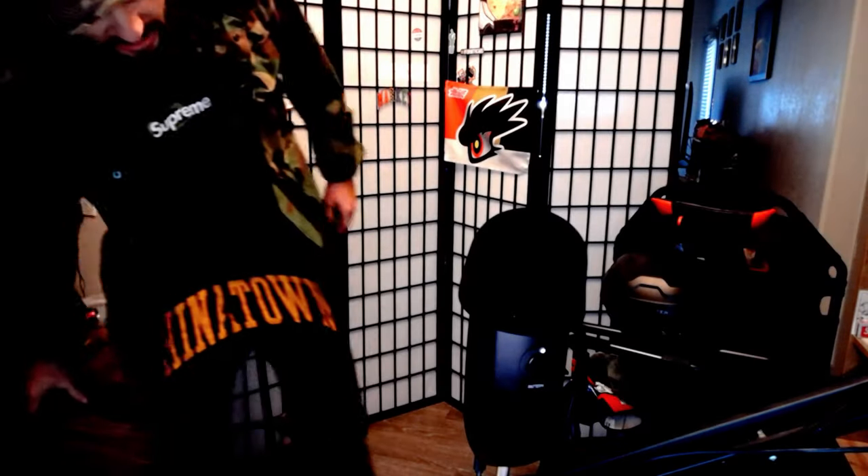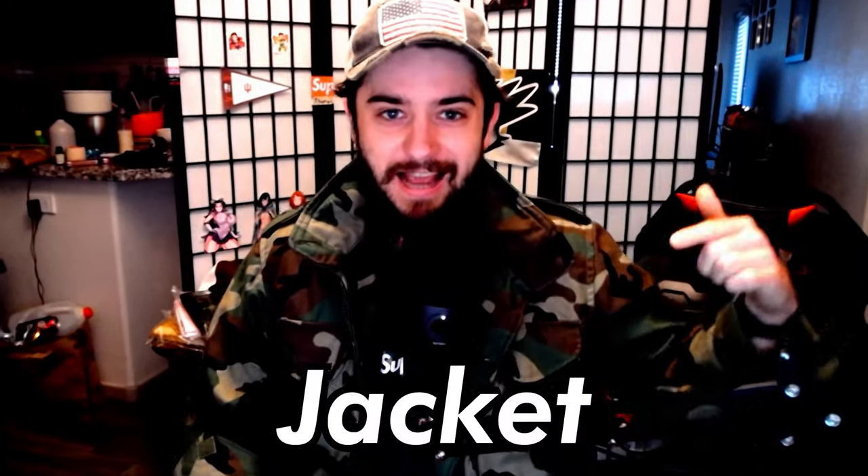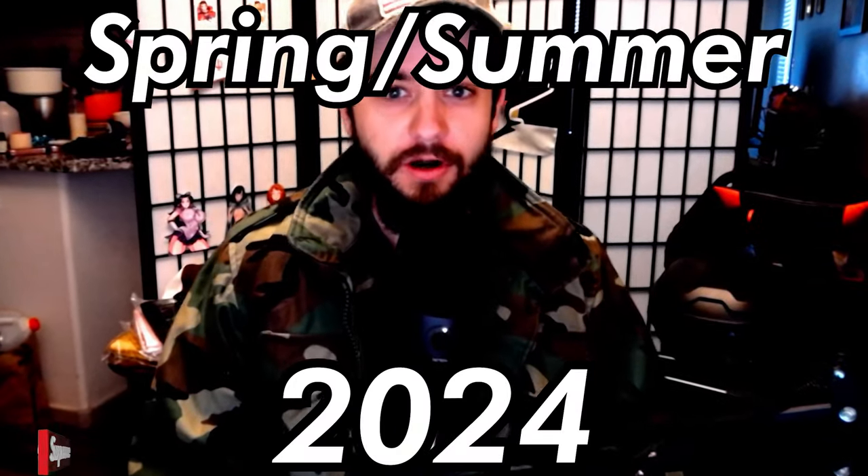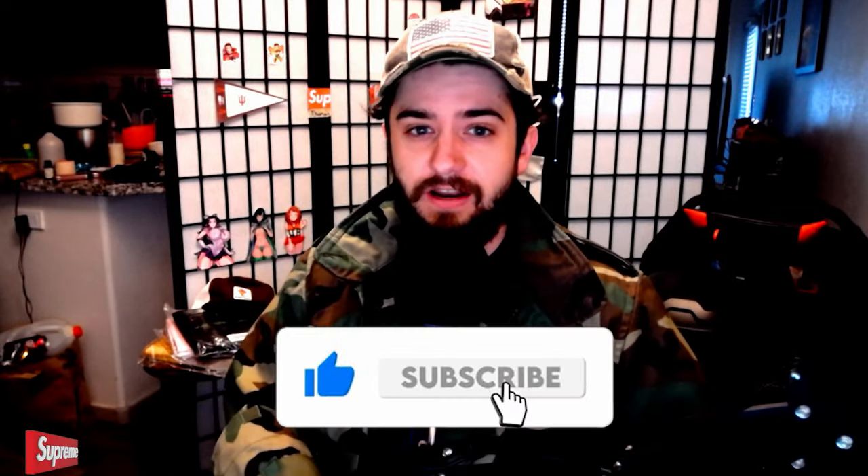You know what they say, boys — a good jacket goes a long way. Picked this guy up at a thrift store for $15, US army surplus, no actual name on it, just a pure army jacket. To match with the camo box logo. We are feeling on top, and in this video we are going to be looking at every single jacket that Supreme is releasing for Spring/Summer 2024. I'm going to be ranking the top three or four items and the best resale items, so be sure to like the video and subscribe to the channel.